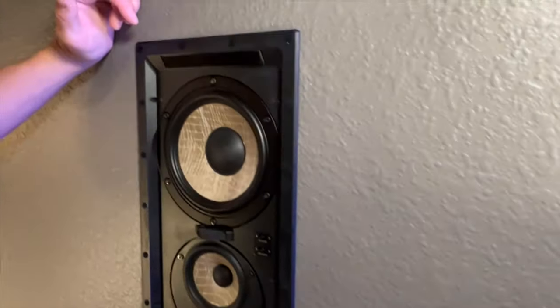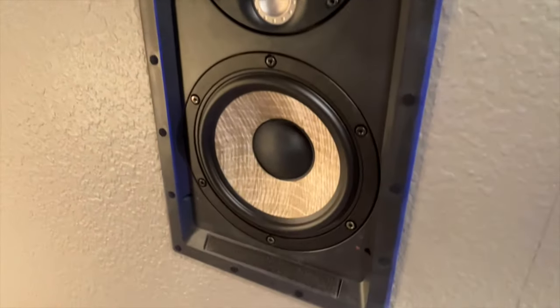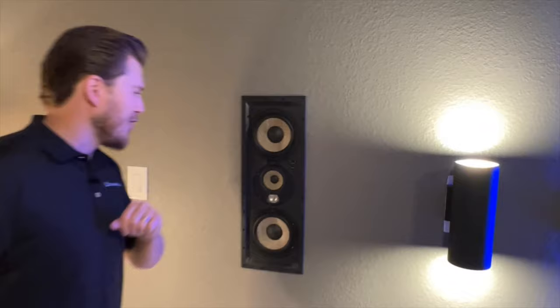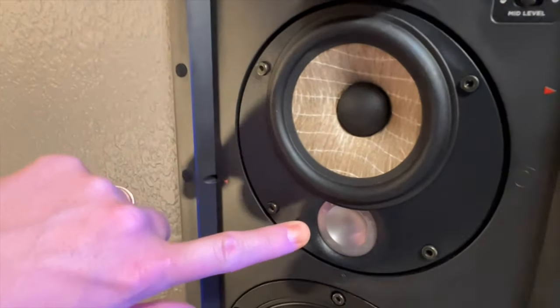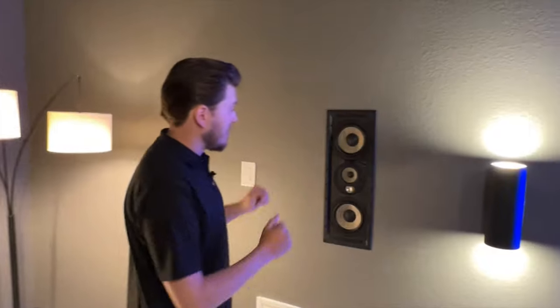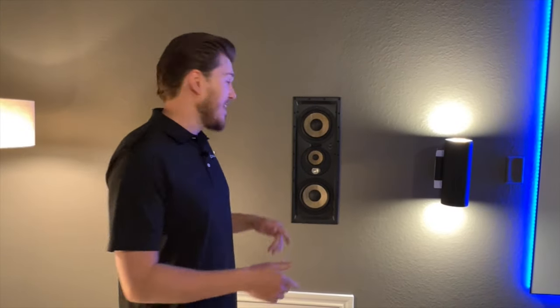Today we are going to be showing off the Focal 300 series speakers. This particular speaker you're seeing right now is the LCR 300. It features the Flax woofers, and on the mid driver and tweeter you have that inverted magnesium-aluminum dome tweeter, which is proprietary to Focal. The amazing performance you're going to receive from this speaker — we've done in-depth unboxings as well as deep dives into the technical details of this product.